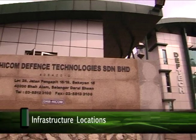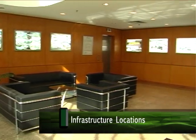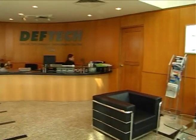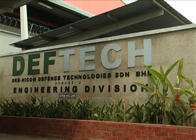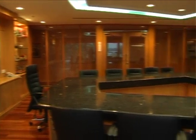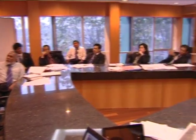DevTech currently operates from three main locations. DevTech Corporate Headquarters is located in a purpose-built office complex at Section 15, Shah Alam, which also incorporates the Engineering Division and Research and Development Division, and houses all the other divisions and departments that drive DevTech towards achieving its corporate goals.